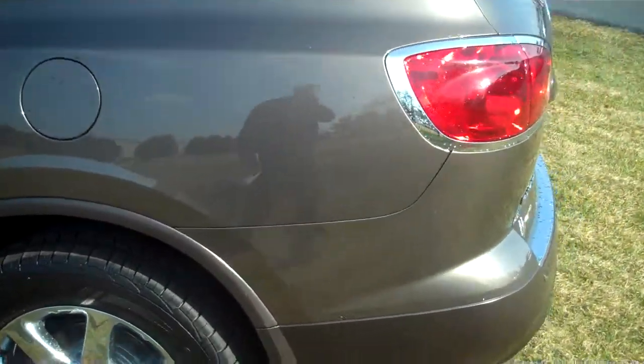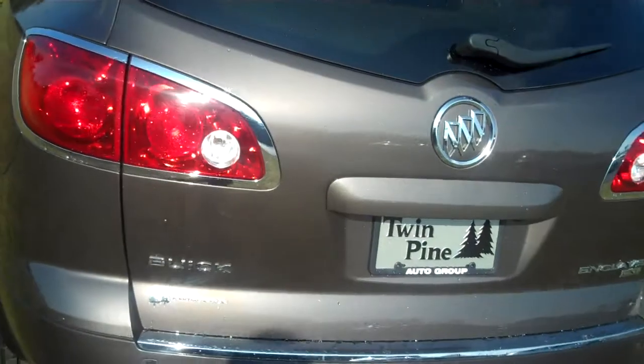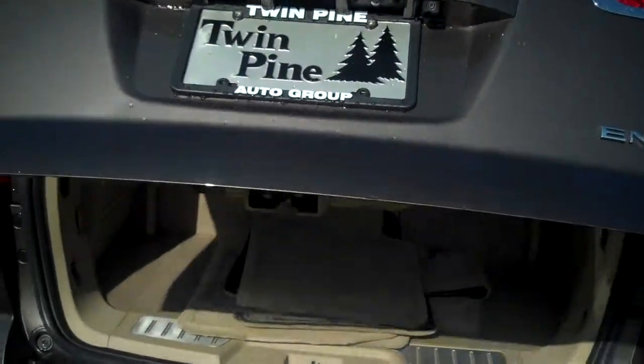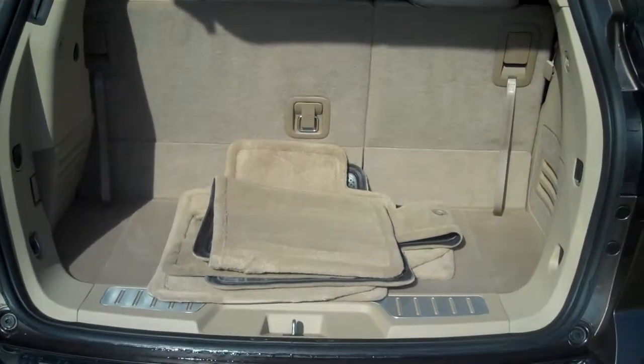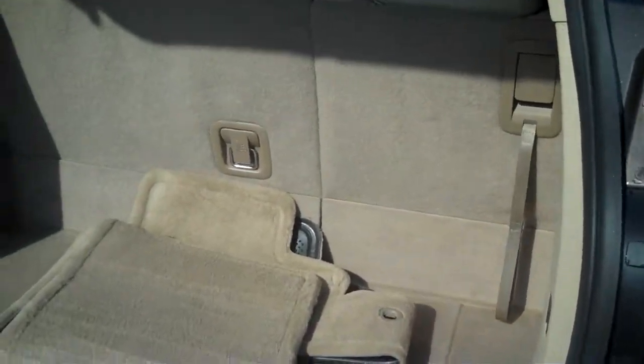We're going to take a look inside the Buick here from the back. This car is the luxury version, so it does have the automatic liftgate. It also has remote start, something you won't see on too many Japanese or European brands. GM really kind of cornered the market on that.